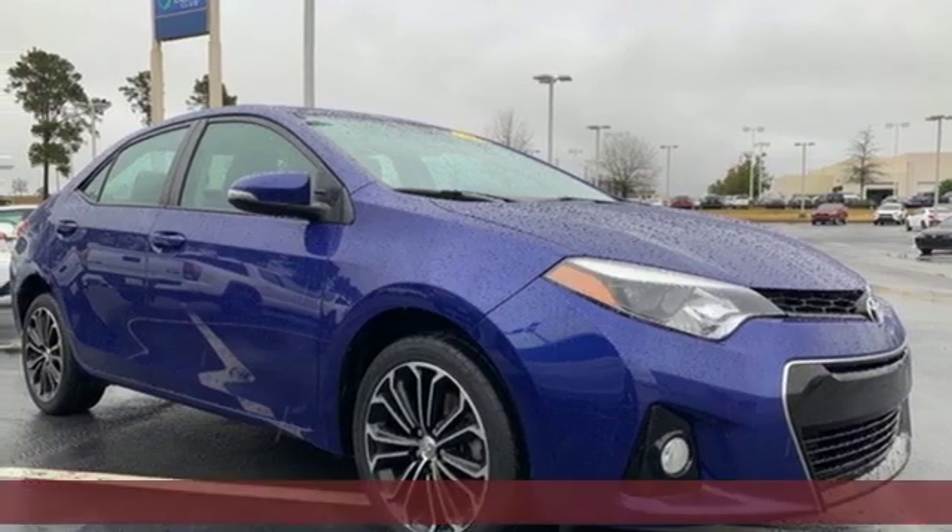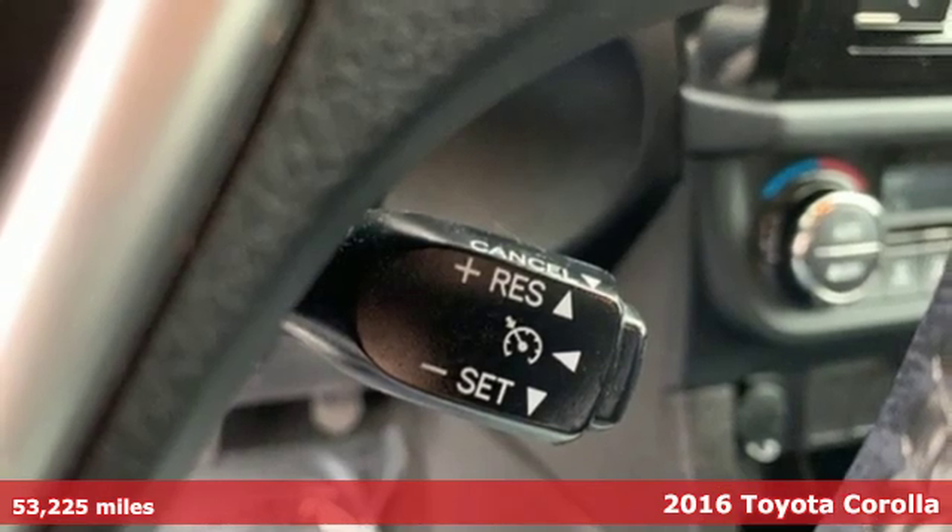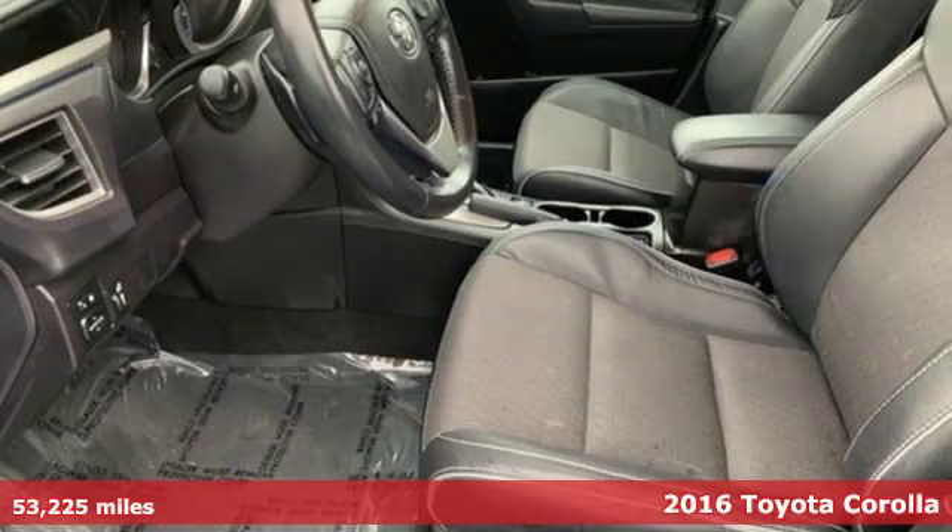Here's a 2016 Toyota Corolla. Get an all-access pass to life in a car that doesn't just get you there, it gets you.